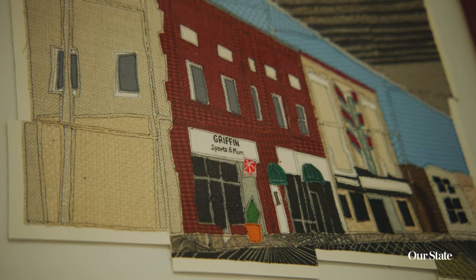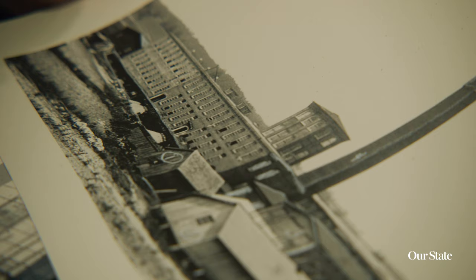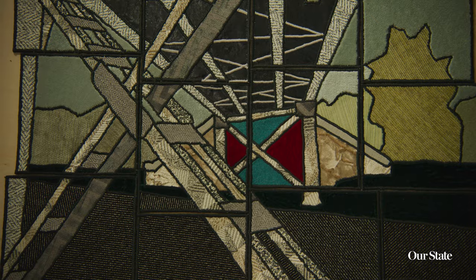My name's Caitlin Carey and I'm a textile artist. I make needle prints full of people and the significant buildings that make Raleigh feel like my home.